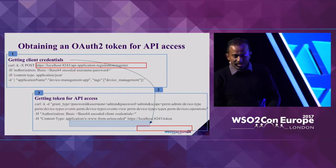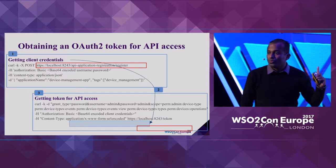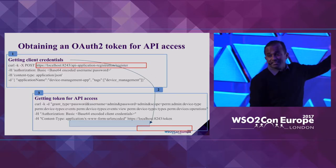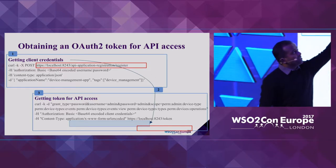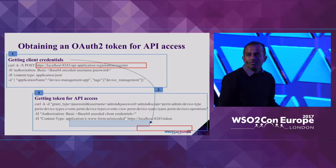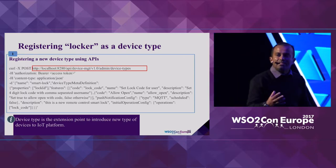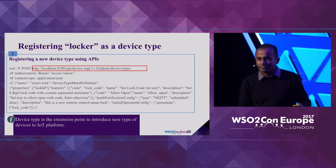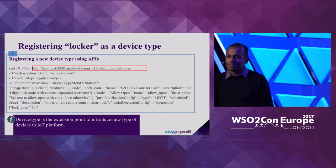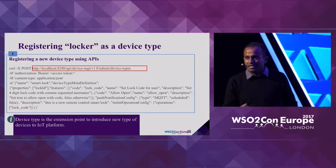To start connecting the agent into the server side, you first need to obtain an OAuth token — obtaining those tokens is also exposed as APIs. Then you need to tell the system there's a device of type 'Locker'. We have built in the concept of a device type so that you can make an API call to introduce a device type into the server.